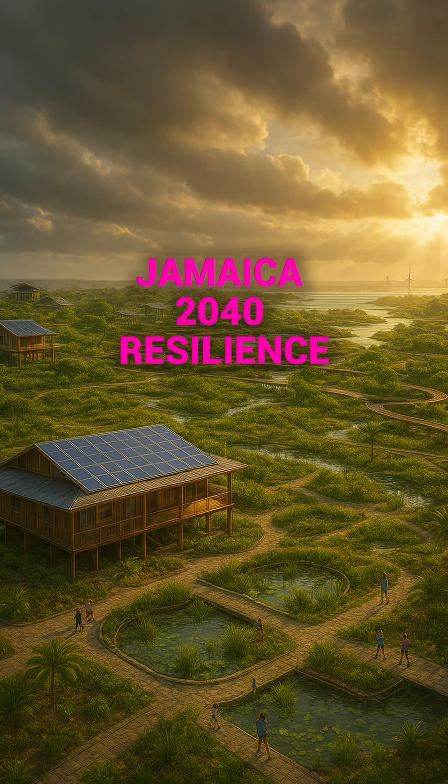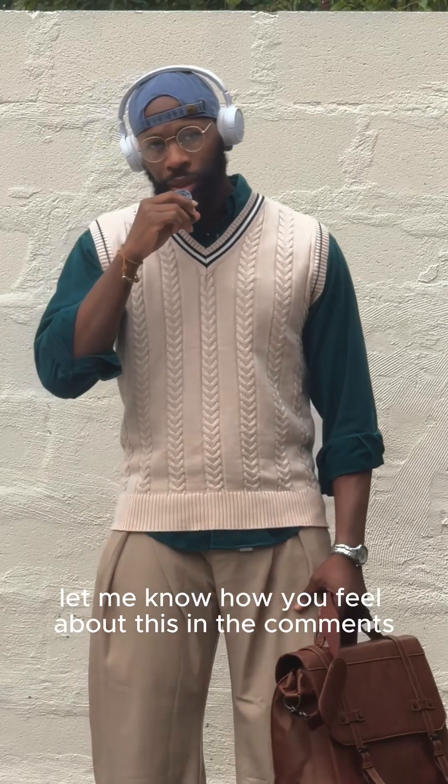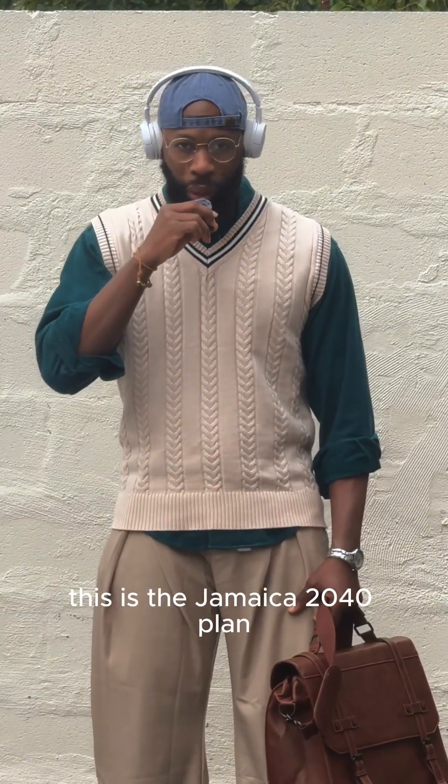This is just one idea on how we can make the island of Jamaica more adaptive and resilient to hurricanes during hurricane season. Let me know how you feel about this in the comments. This is the Jamaica 2040 plan, and I'll be speaking more about this in videos to come.